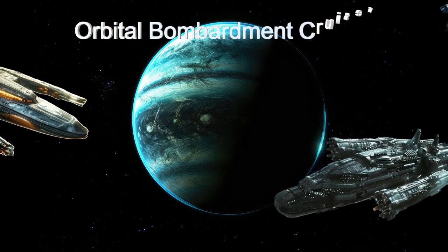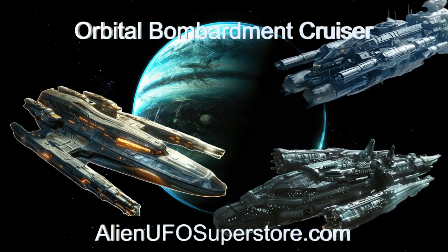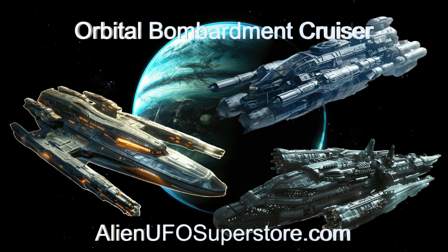Witness the marvels of the Galactic Enforcer. Check out the link in the description for a deeper dive. Don't miss out — like and subscribe for daily doses of interstellar adventure.